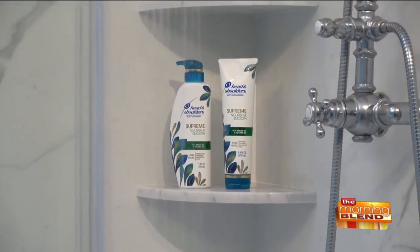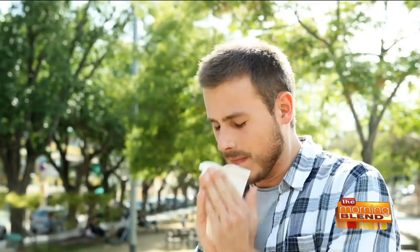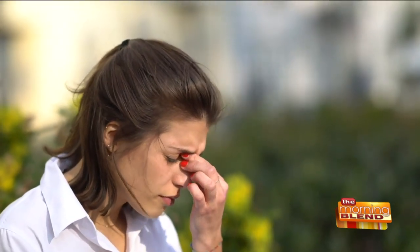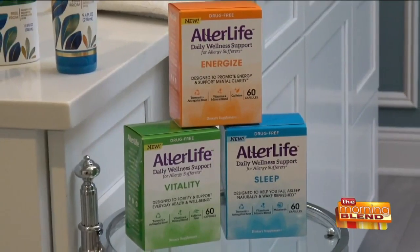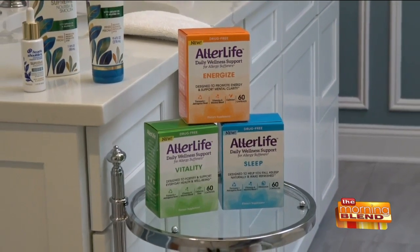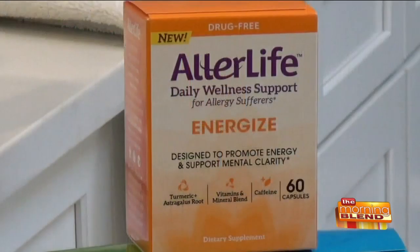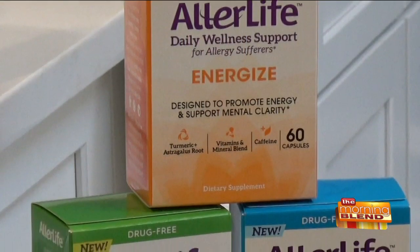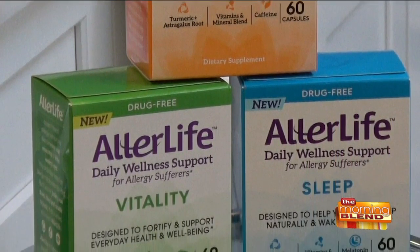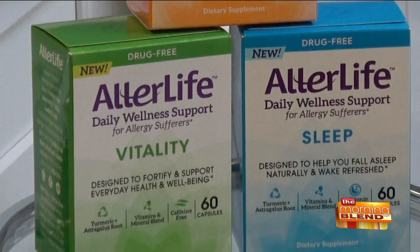Millions of people suffer from seasonal and year-round allergies, and even after your allergy symptoms are relieved by allergy meds, some people may still experience tired, dreary feelings — these are what's known as allergy blahs. Now there's a new drug-free, first-of-its-kind dietary supplement called AllerLife that provides daily wellness support designed for allergy sufferers. It combines a unique vitamin and mineral blend along with herbal ingredients designed to help with the allergy blahs and to energize, fortify, and focus the body and mind.